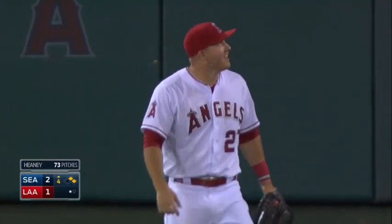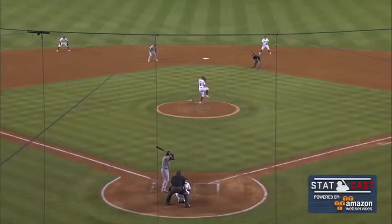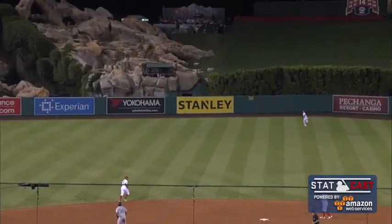That might be one of the most amazing plays you will ever see at a baseball game. The fans going crazy here. I didn't think he had a shot at that ball. This might be one of the best catches you will ever see.